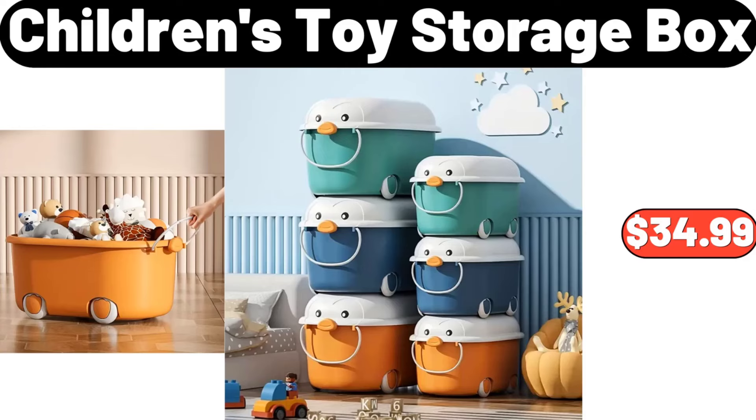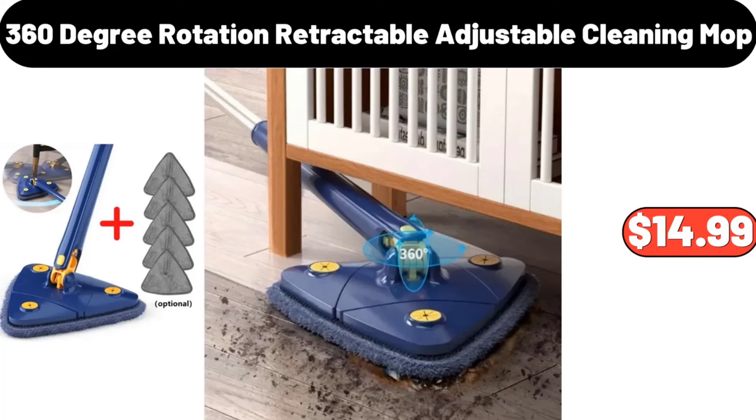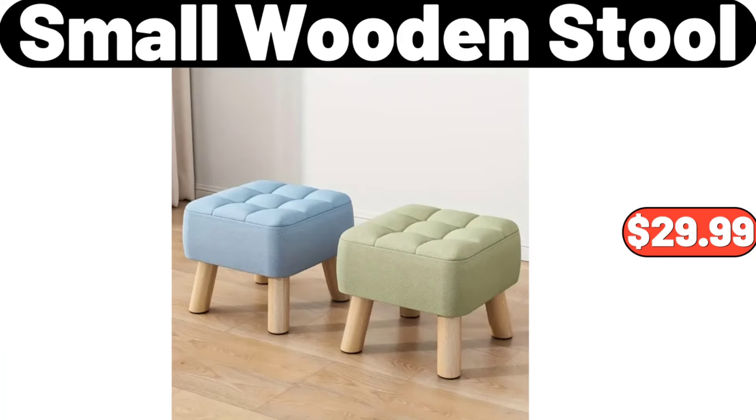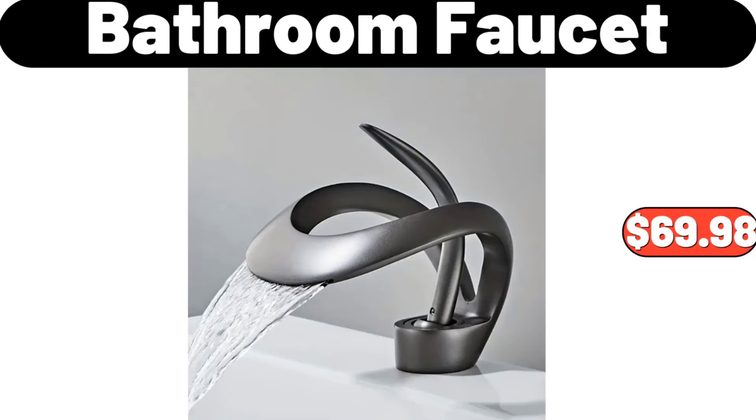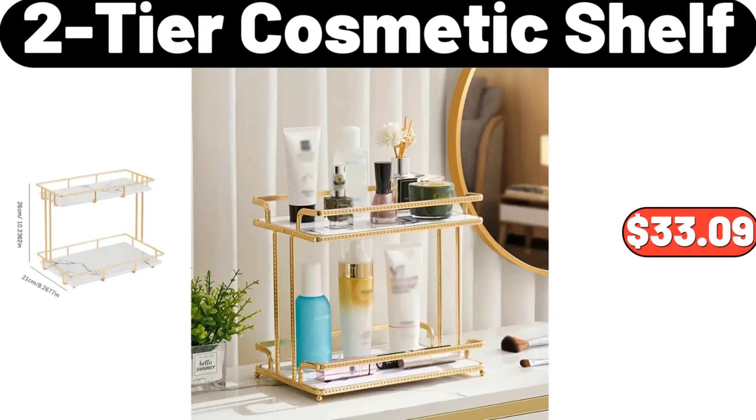Children's Toy Storage Box, $34.99. Earth Grown Meatless Meatballs, $4.95. 360-Degree Rotation Retractable Adjustable Cleaning Mop, $14.99. Small Wooden Stool, $29.99. Bathroom Faucet, $69.98.